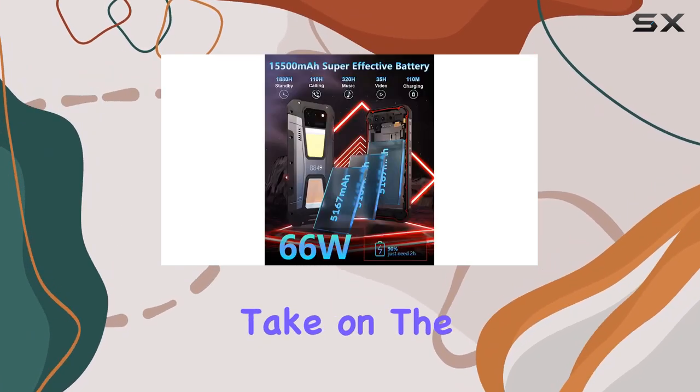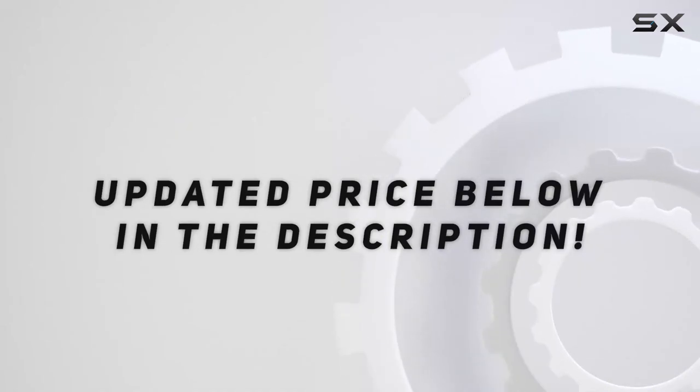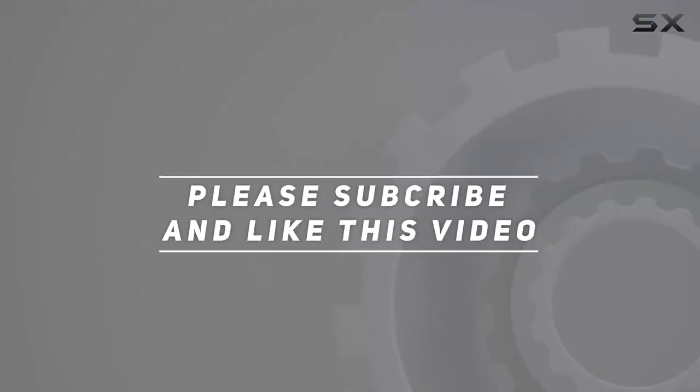Are you ready to take on the rugged with the Tank 2? Check out the video description for the updated price. Thank you for watching this video.